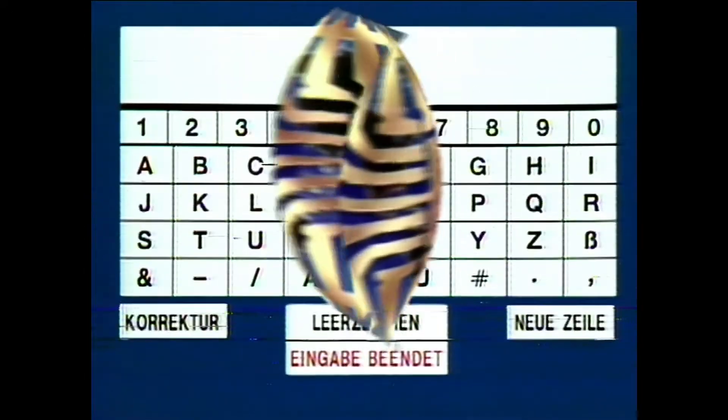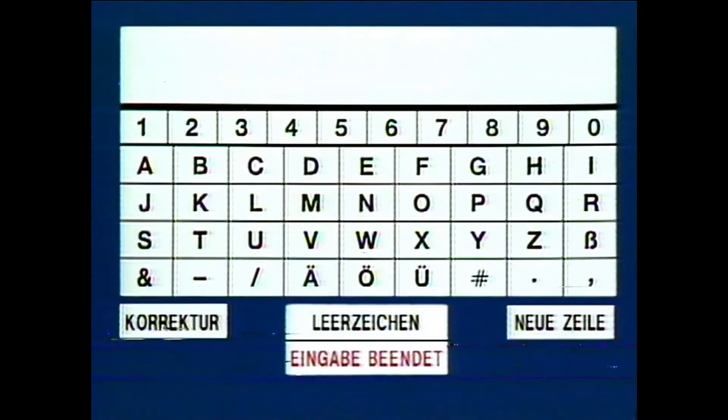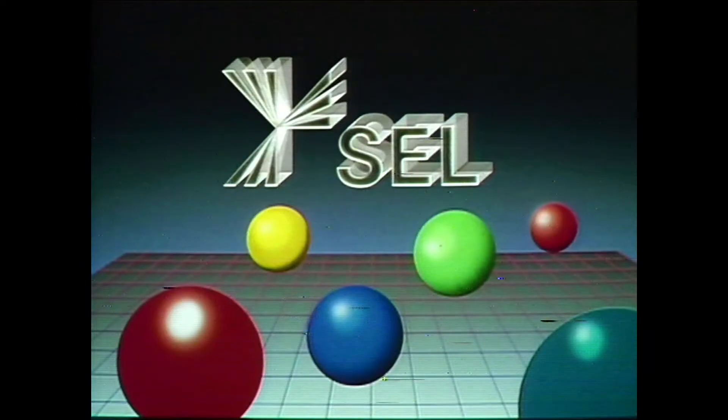Mit etwas Glück können Sie in unserem Gewinnspiel einen interessanten Preis gewinnen. Im Informationsteil unseres Programmes finden Sie die Antworten auf unsere drei Fragen. Geben Sie zunächst durch Berühren der entsprechenden Stelle auf dem Bildschirm Ihren Namen und Ihre Anschrift ein, damit Sie an der Gewinnziehung teilnehmen können. Berühren Sie anschließend 'Eingabe beendet'. Ihre Teilnehmerkarte wird gedruckt. Bitte geben Sie diese an unserem Informationsstand ab. Als Dankeschön für Ihre Teilnahme erhalten Sie eine kleine Aufmerksamkeit.